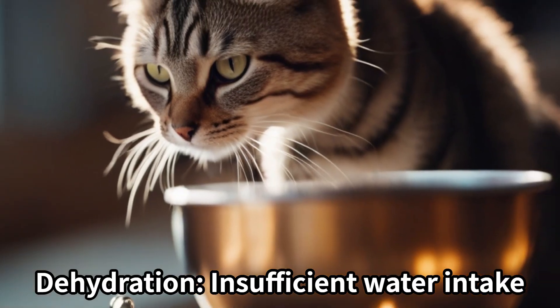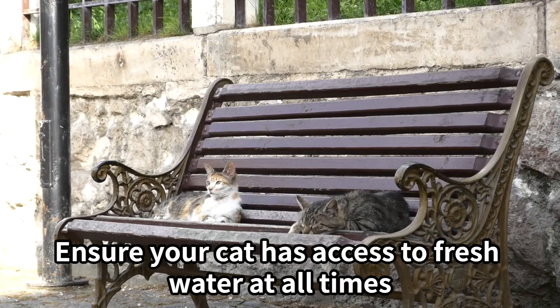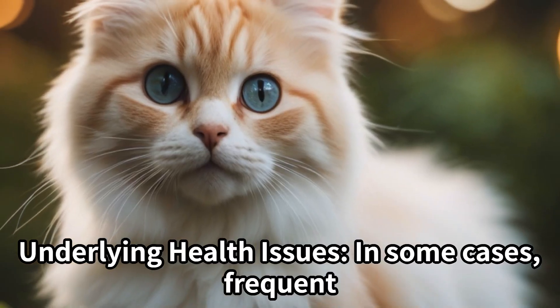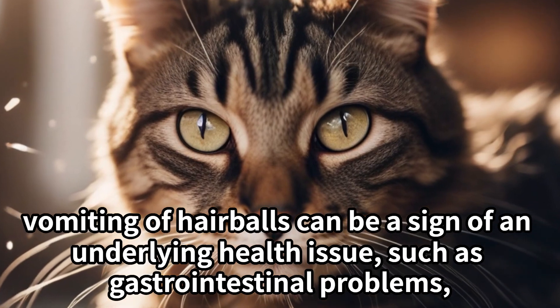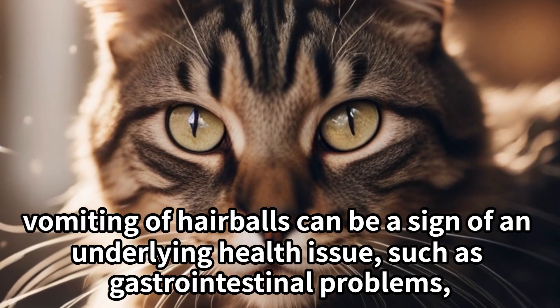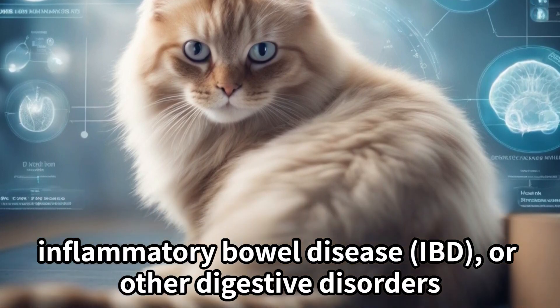Dehydration: insufficient water intake can contribute to the formation of dry, compacted hairballs. Ensure your cat has access to fresh water at all times. In some cases, frequent vomiting of hairballs can be a sign of an underlying health issue, such as gastrointestinal problems, inflammatory bowel disease (IBD), or other digestive disorders.